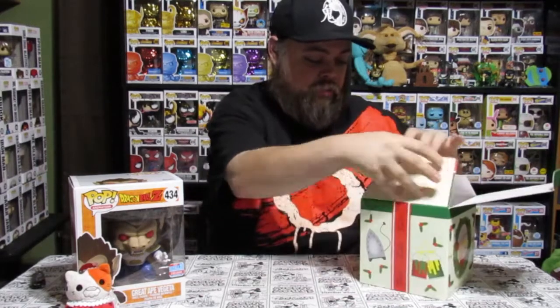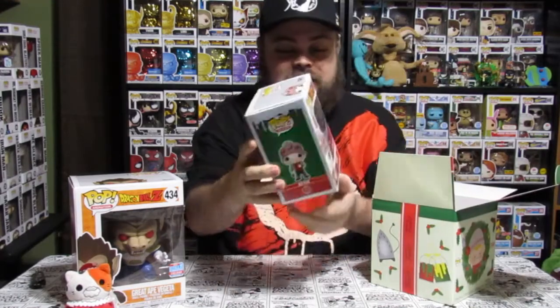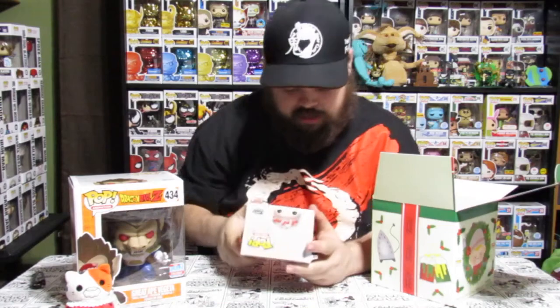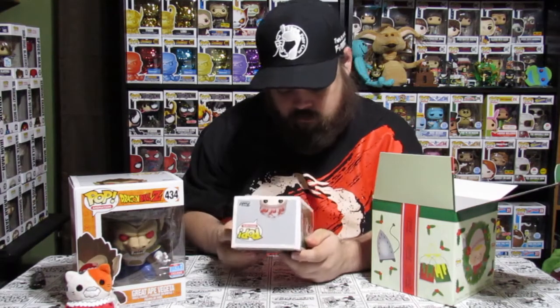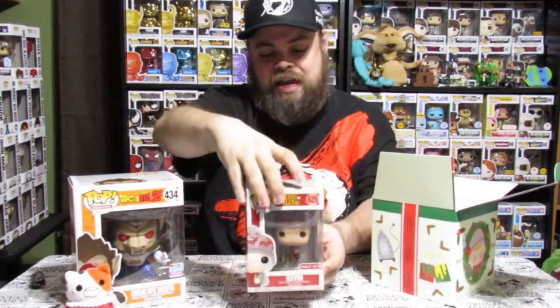This is what I wanted out of this box — this Kevin McAllister Target exclusive Pop right here. Here's the side: this is the classic outfit that he wore in Home Alone. In his hands is actually a toothbrush — there's a toothbrush in his left hand. I don't know if I've seen anybody talk about that, but there is a toothbrush in his left hand. His gloves are of course hanging off. There's only been three other Home Alone Pops: Marv, Lou, and then the original Kevin in his little red sweater and green pants. So that is the Pop that came in this box.